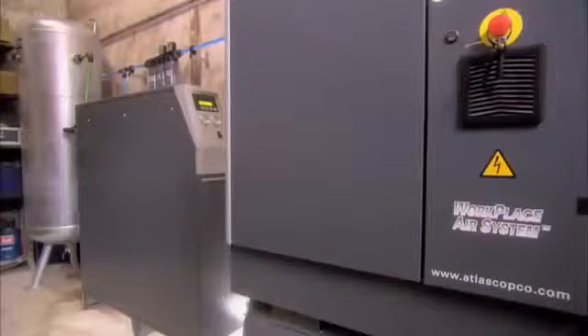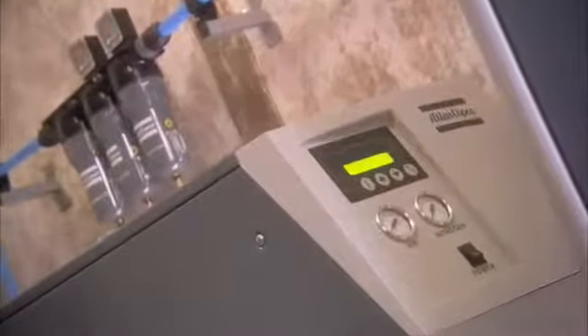The Atlas Copco NG7 nitrogen generator at 99.5% purity made life a whole lot easier for these winemakers. Our client already used nitrogen, but in bottles. They switched to this on-site generator for two reasons. First, this is a more economic solution. And second, they no longer have to drive back and forth with nitrogen bottles anymore, so this solution saves them a lot of hassle.